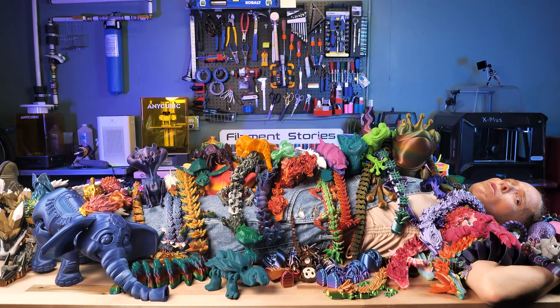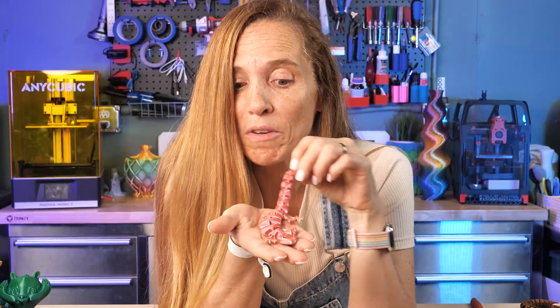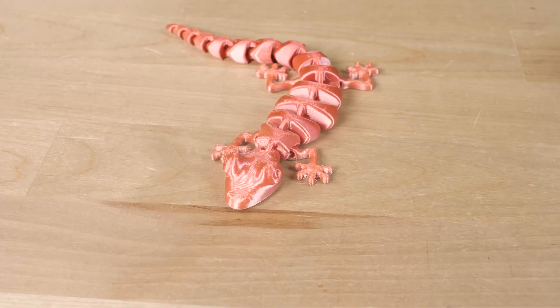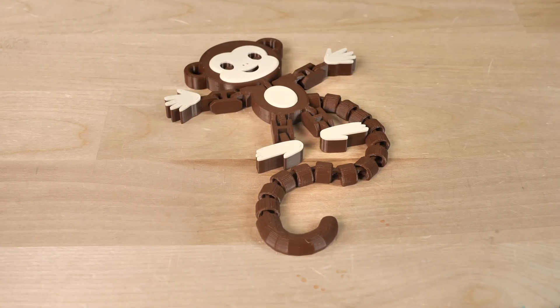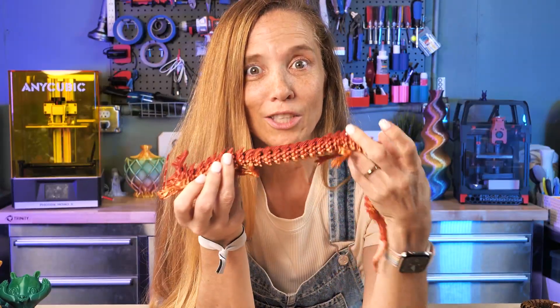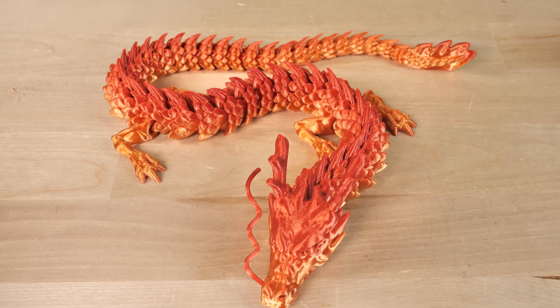Can there be too many articulated models? I feel like I'm drowning in them at this point. There have been flexible models in 3D printing for years. This little legato lizard was one of the first flexible models that I printed. And then this little guy came along — this monkey — where you can change the color once and his little tail is flexible. And last year, McGuire's articulated dragon came out, and I think at that point we all went a little flexible crazy.